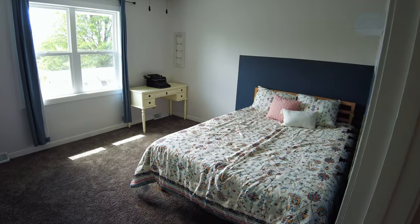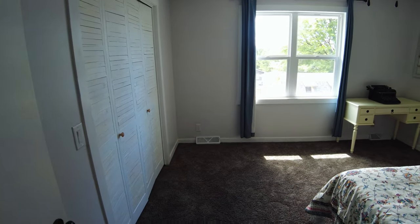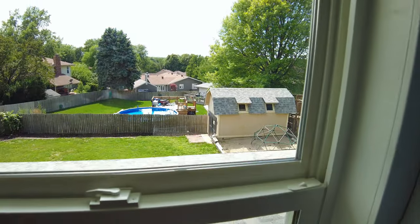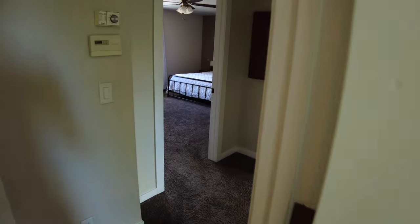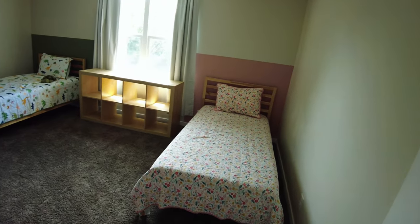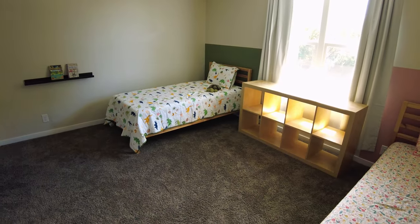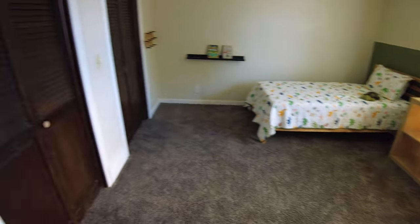Here's bedroom number one — this is not the master. It does have a closet space and windows overlooking the backyard. The sun sets to the west and this is facing west. Bedroom two — these are very large rooms. These are twin beds, and there's just so much space in these bedrooms upstairs that you just don't see in many houses.